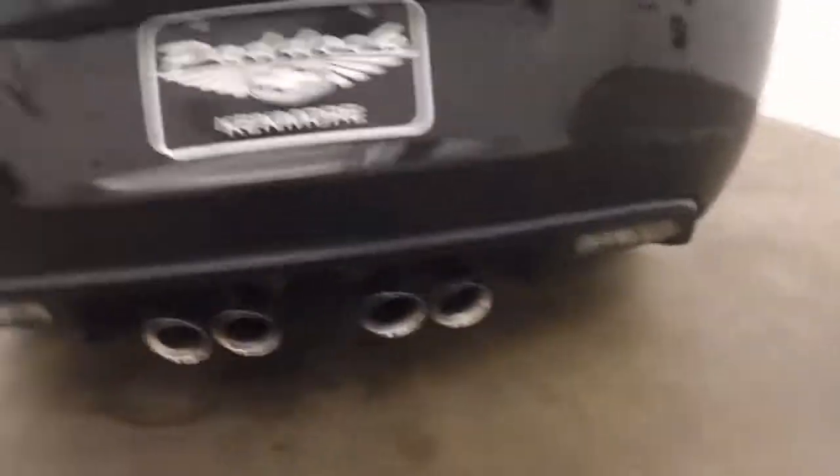Carbon fiber rear spoiler. This is a car cover that the car comes with. As you can see, there's actually plenty of room in these cars for cargo — you do have extra little cubby holes down here for things. There's your battery right there.